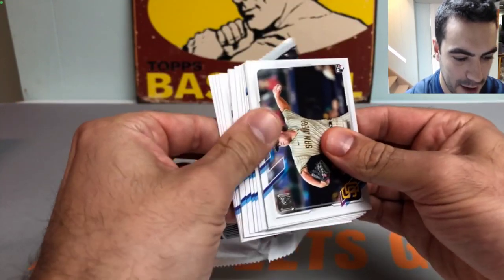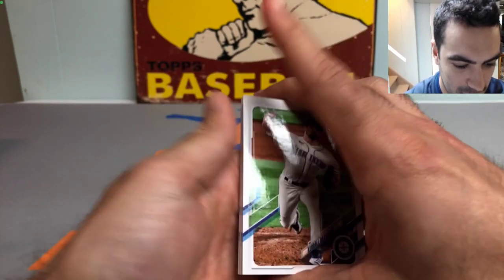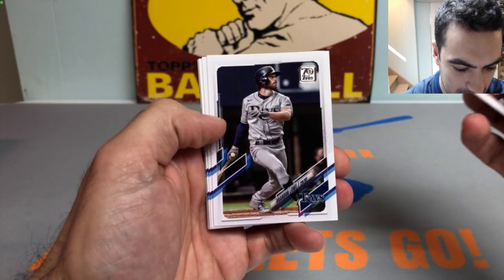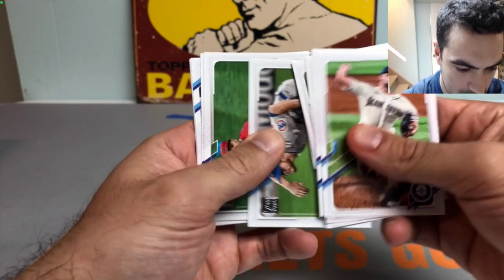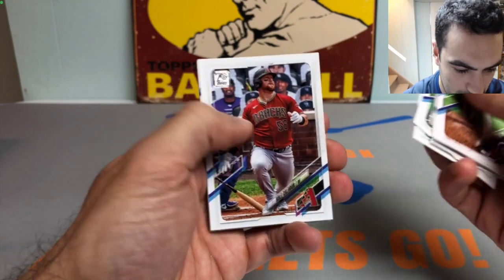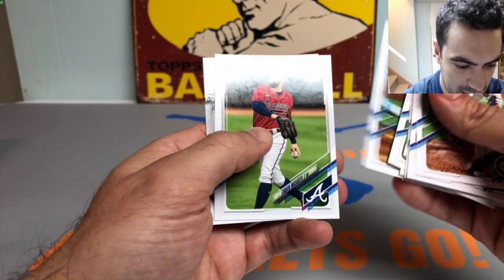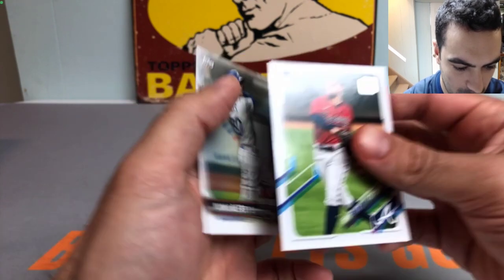Next up we got a 2021 Series 2 pack, looking for Jazz. We got a Kendall Graveman, Anthony DiSclafani, Ryan McMahon, Ryan Weathers, Andrew Heaney - baseball is fun, sure as heck is. Got a Cole Calhoun, Robbie Grossman, Corey Seager, Gary Sanchez, and some kind of insert - we got a Mookie Betts home run challenge card. Definitely going to have to put that one to use.